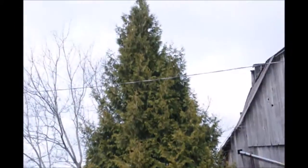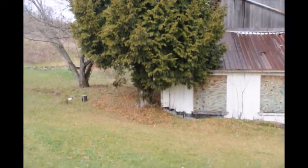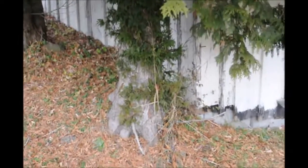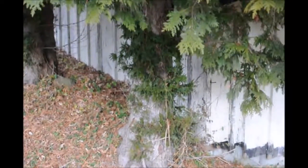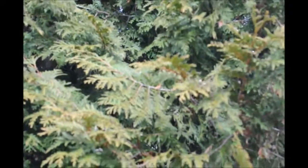This Arborvitae should probably be planted about five feet apart in straight rows. Some of the lower branches were cut off years ago and it is slowly regrowing them. It has a lot of winter color on it right now, which is typical of this Arborvitae.